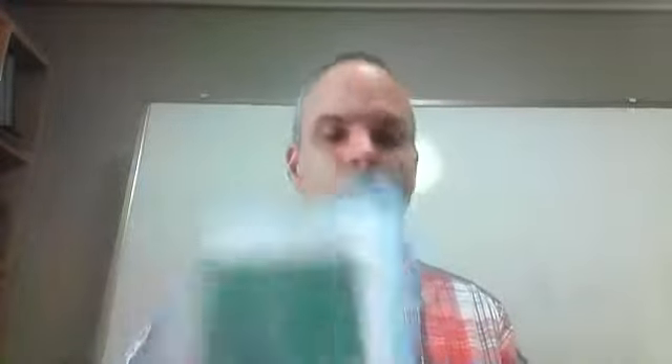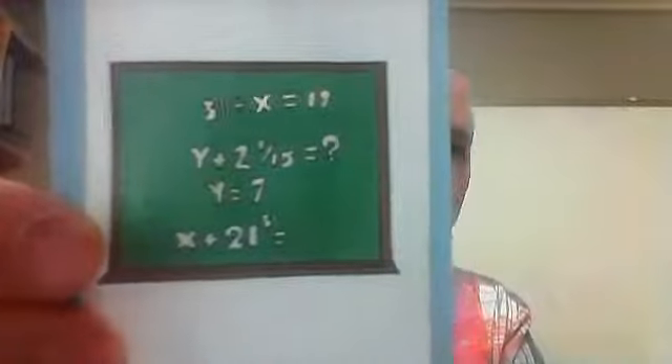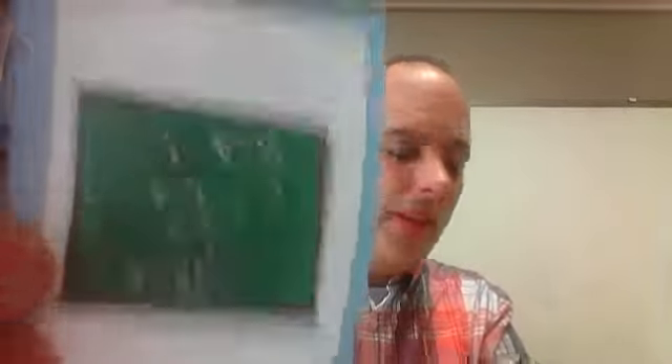This is easy. Two plus two is easy. And then here — difficult. That one's very difficult.